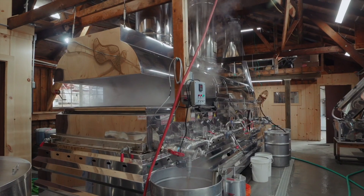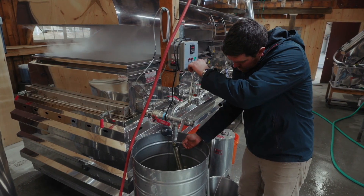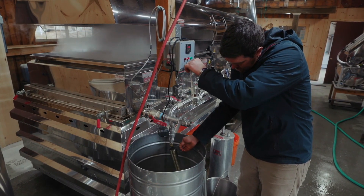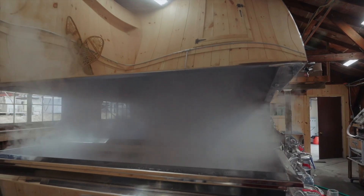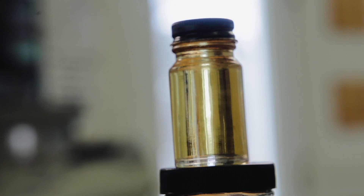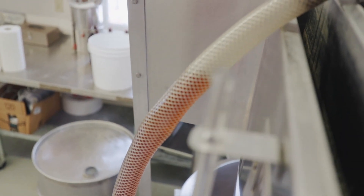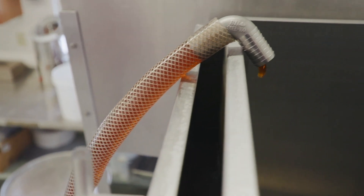Maple syrup, as a reference point, finishes at seven degrees above the boiling point of water. Our primary sugar is sucrose, and sucrose caramelizes over 300 degrees Fahrenheit — so with lots of sucrose you get very little caramelization and you get lighter, more delicate maple syrup. Whereas when we get more fructose into the maple sap, we'll get a lot more caramelization.